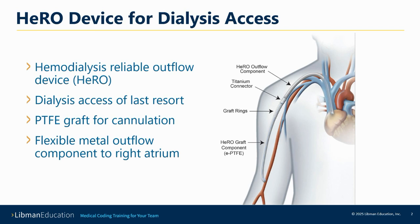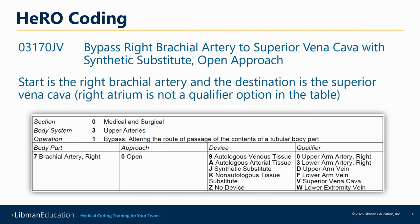People have been somewhat confused about this because they think that bypasses have to have a sewn anastomosis on both ends. That's not a requirement for a bypass. The bypass just has to reroute something.